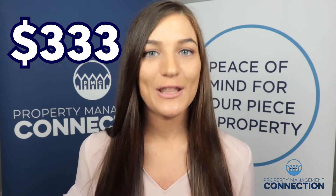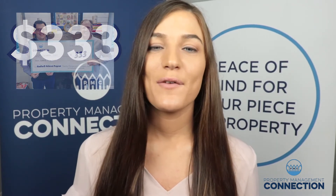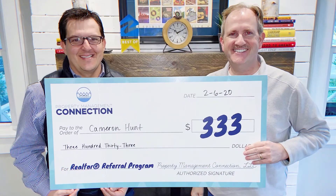If you are a licensed realtor and you refer us a legitimate property owner, we will pay you a one-time fee of $333 per property. This will be paid to the referring agent's brokerage once the property is rented and under a current management contract.